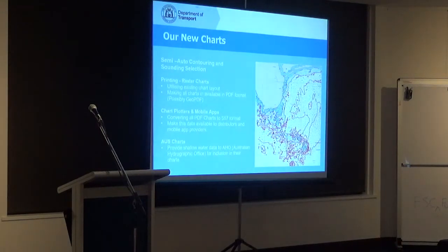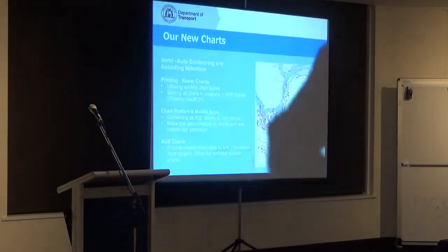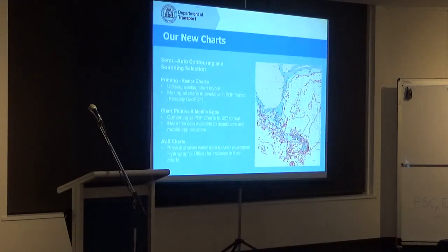So what have we done? Since Stephen and Kim came to see me in Fremantle a few months ago, we have actually made good progress. For the last two years we've been trying to work out a system whereby we could use software to do automatic contouring and sounding selection for all of our nautical charts, no matter how much data we had.